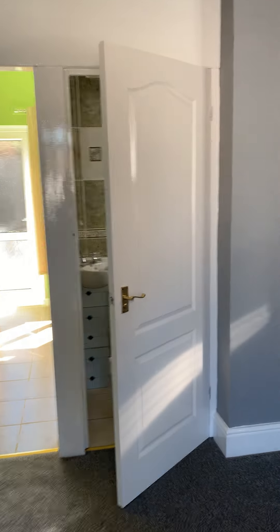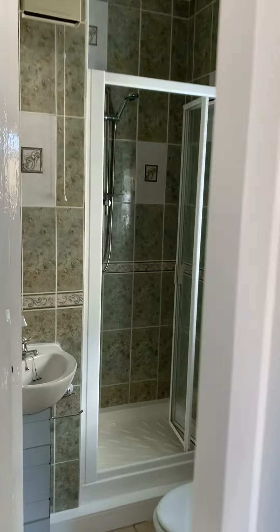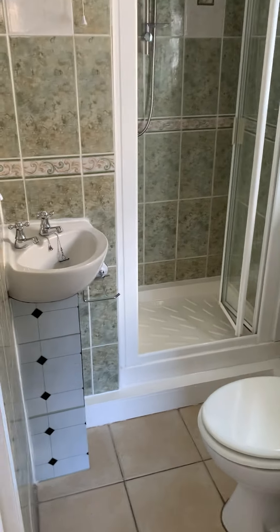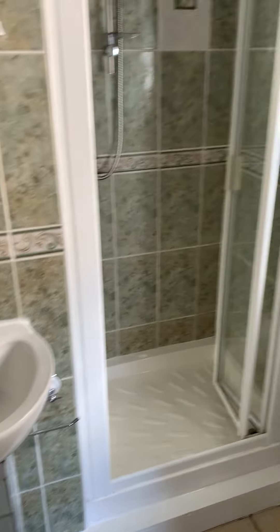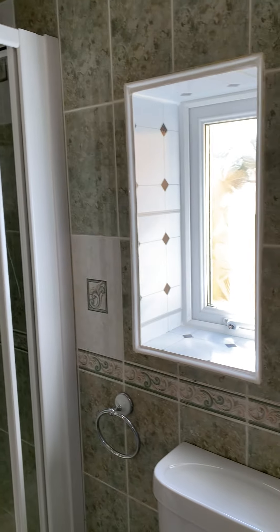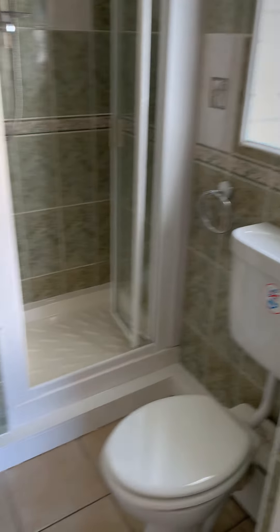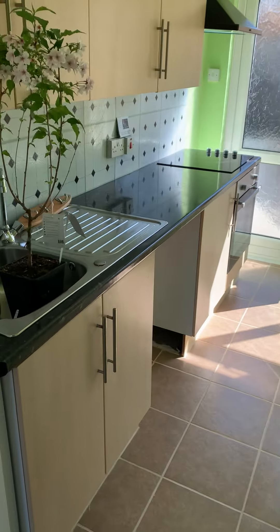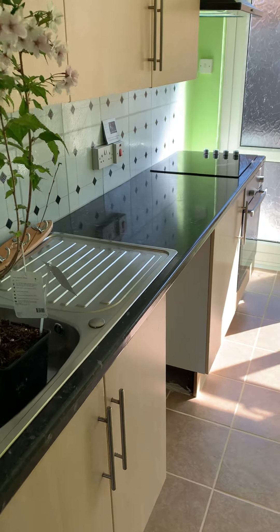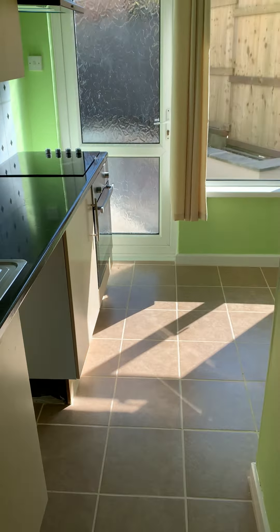And through here you have a shower room. And then into the kitchen. Obviously that plant will be going into the garden. Kitchen,